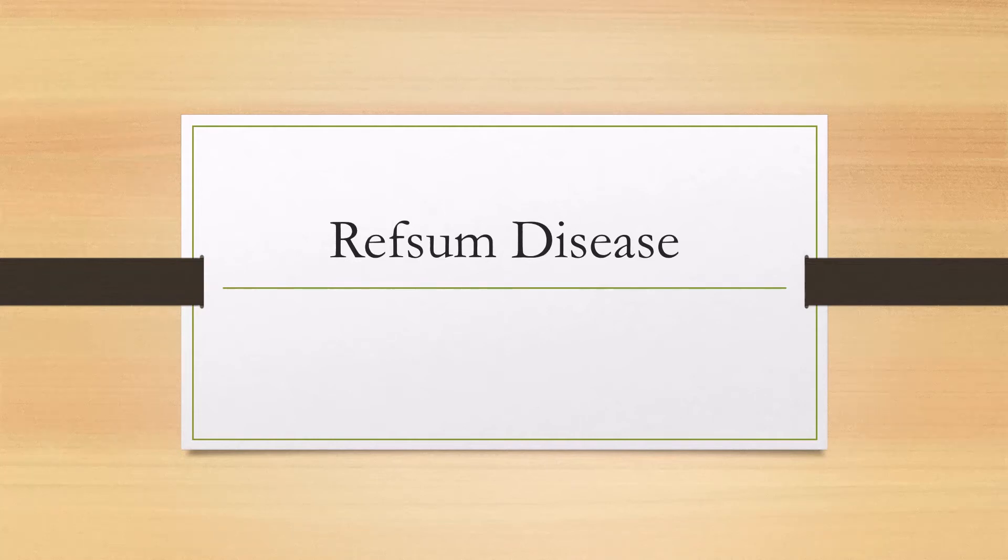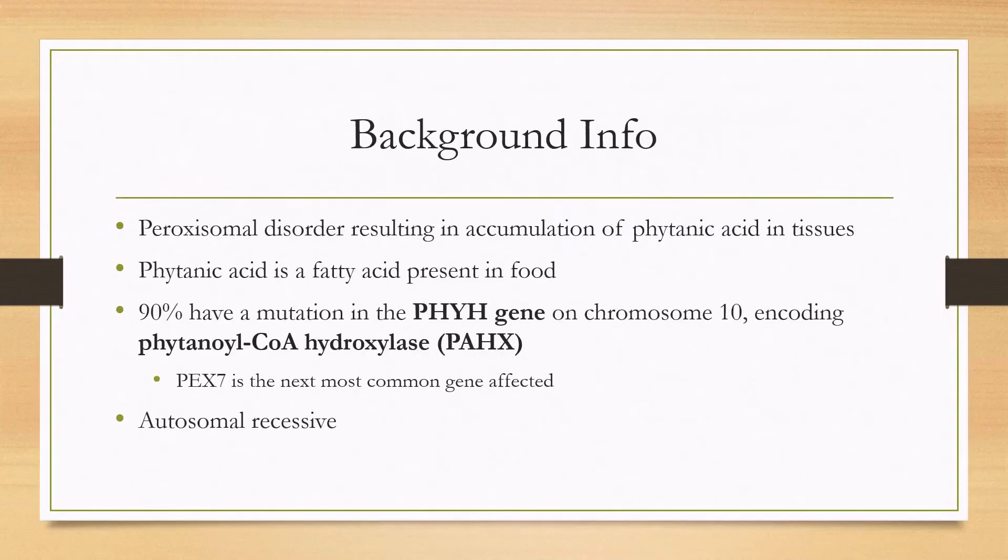Let's talk about Refsum disease. This one is important to know because it has a treatment, even though it is a very rare disease, about one in a million. It's a peroxisomal disorder resulting from accumulation of phytanic acid in tissues. Phytanic acid is a fatty acid that's present in food, and this will become important when talking about treatment.